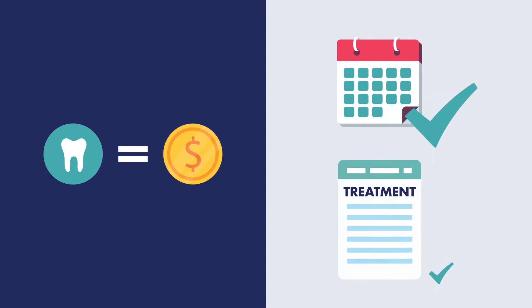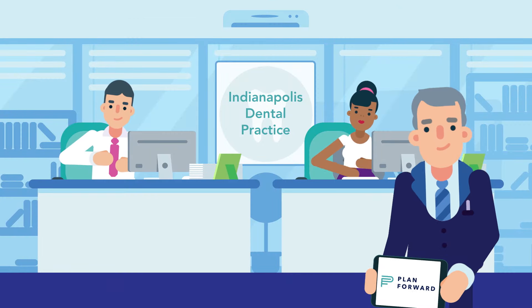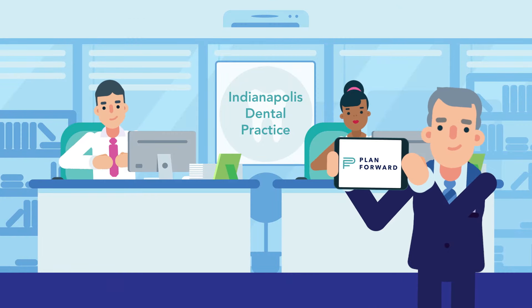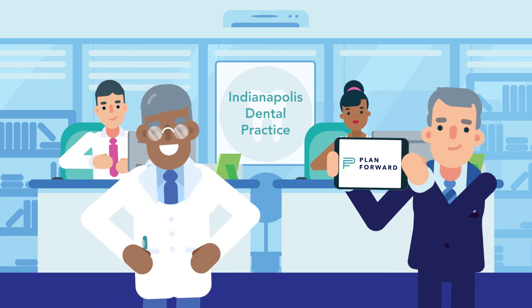This means they keep their appointments and accept treatment. Getting started is free and easy because we do all the hard work for you. And we've got experience — our easy-to-use software was created and battle-tested by a financial coordinator in an Indianapolis dental practice.